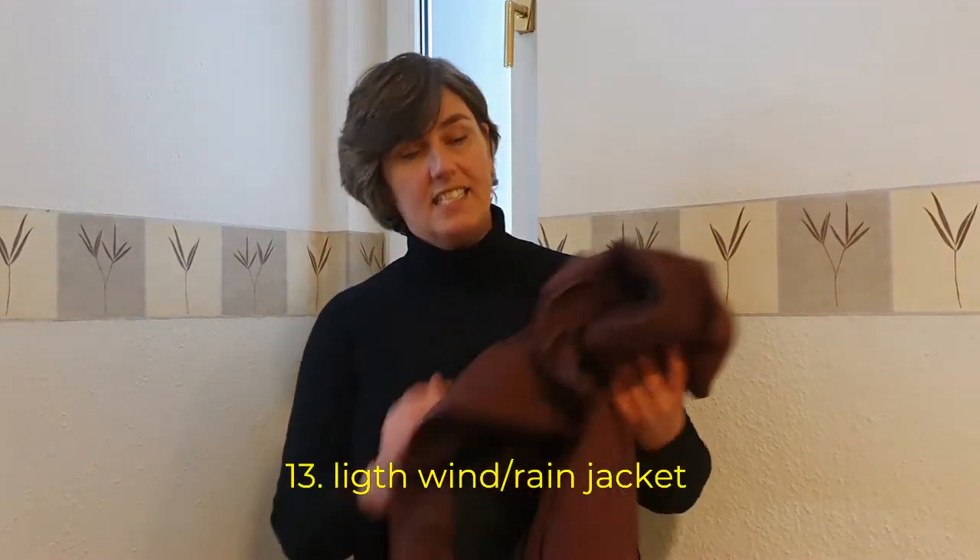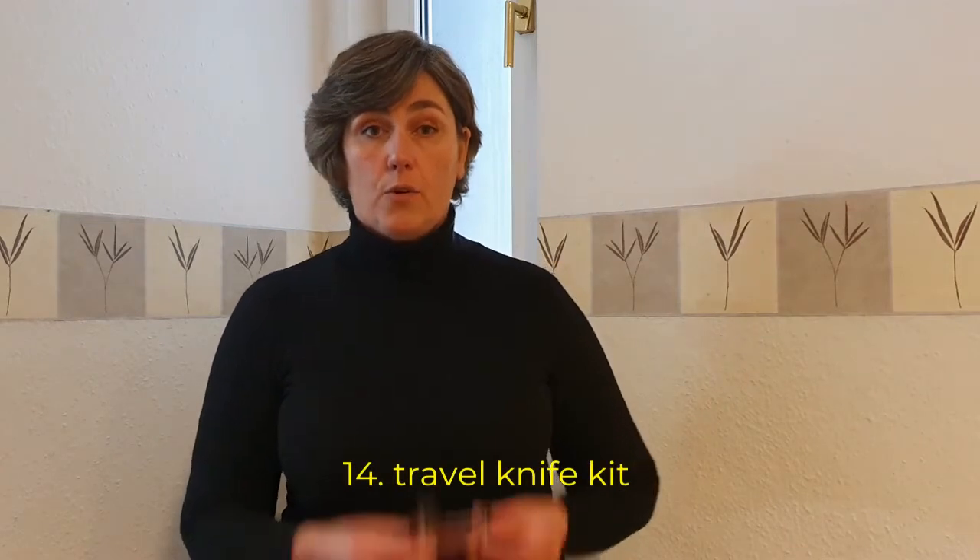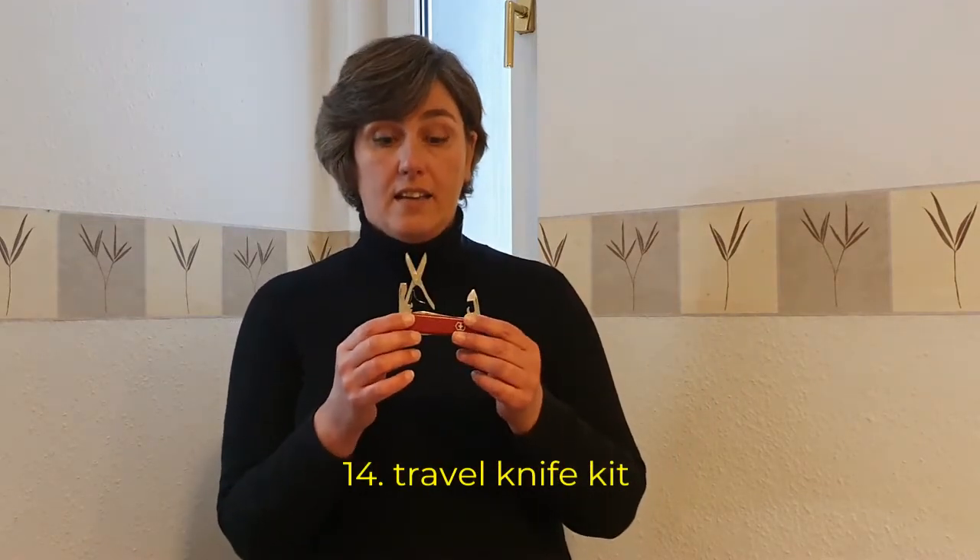Item number thirteen: a wind and rain jacket. This one is more of a rain jacket but it does the same job. It's very lightweight, it doesn't wrinkle, and when it's cold it keeps you warm easily because it blocks the wind.